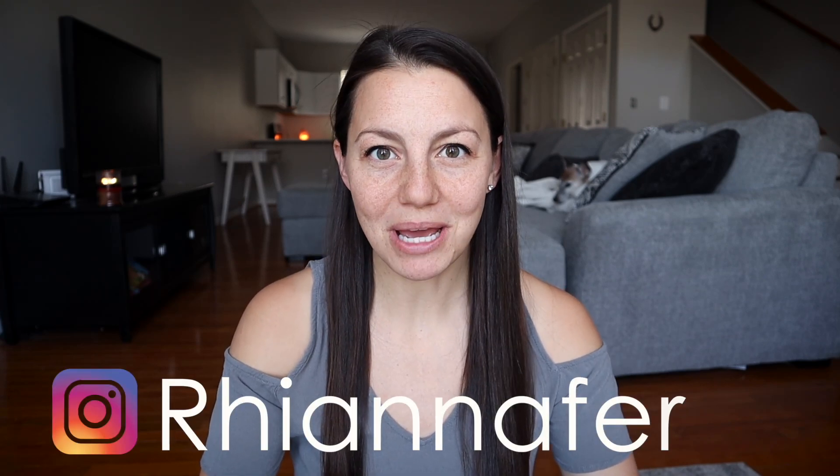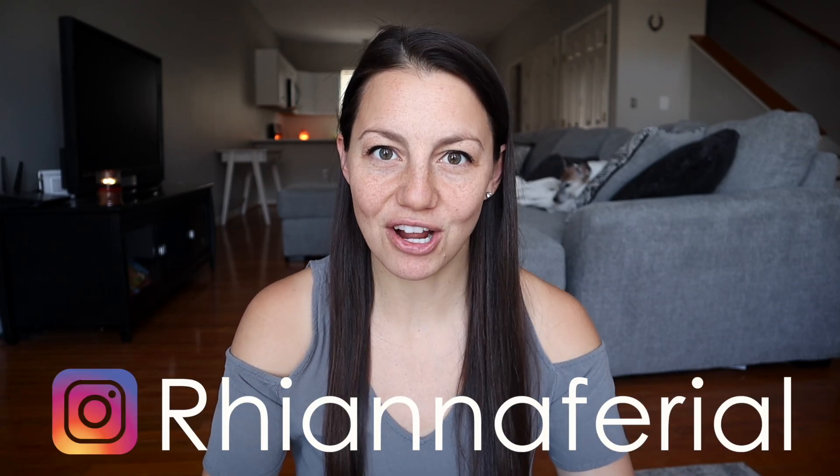Hi everyone, welcome to today's video. Today we're going to be talking about the fastest way to become a CRNA. I get this question a lot, especially from high schoolers and from people who are transitioning their career from something else into nursing because they want to be a CRNA. So today I'm going to explain the fastest way that you can become a CRNA.